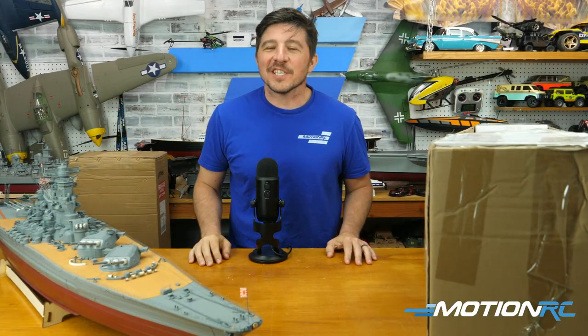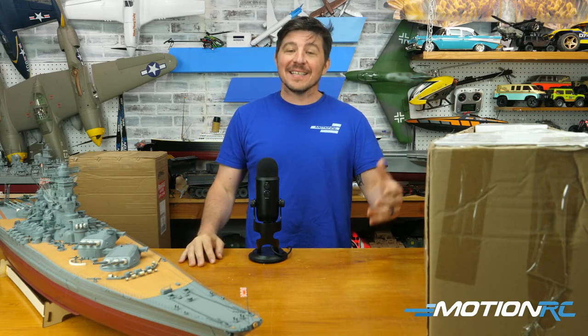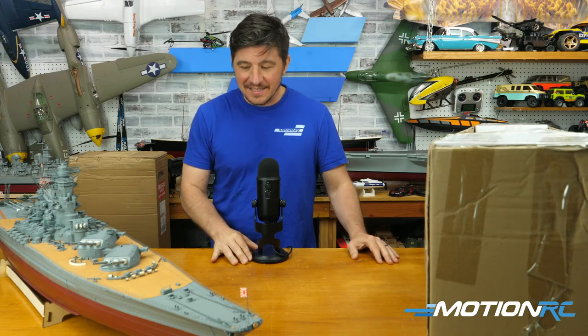Hello everybody, welcome back to Motion RC for another live show. We're doing this every week. Today we're going to be doing an unboxing, and then next week be sure to tune in because next week is our standard live show with Wes and Laurie. For today, we're going to be doing another one of these Bancroft boats, which are just awesome. Every time I pull a new one out of the box, they're all fantastic.